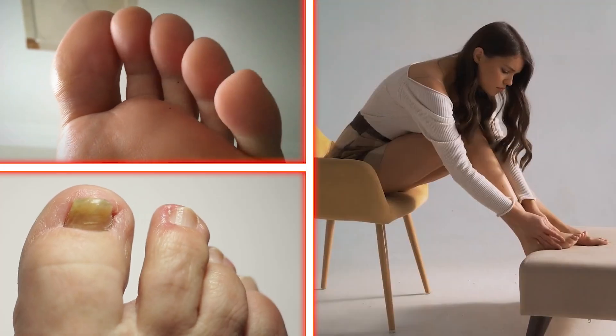Swollen toes, yellowing nails, and mysterious foot cramps. What's really going on down there? Today we're talking about some fascinating ways your feet might be revealing very alarming things about your health.